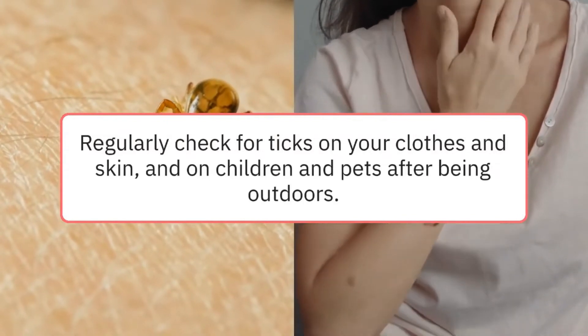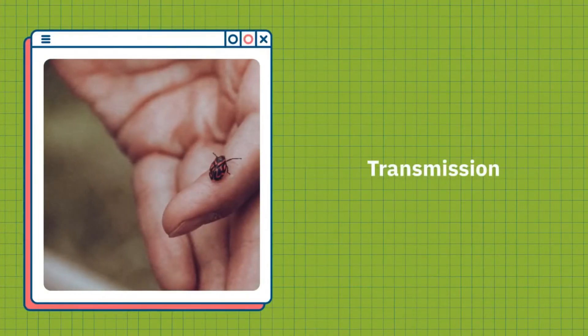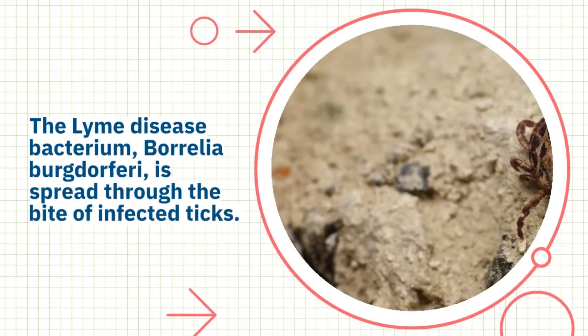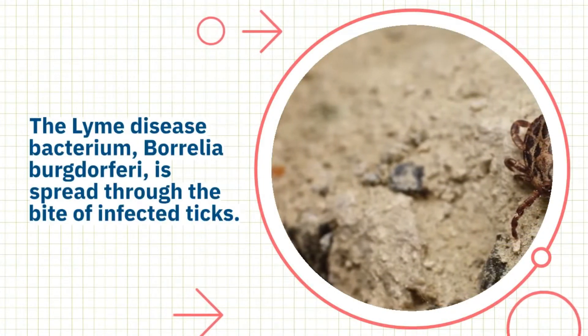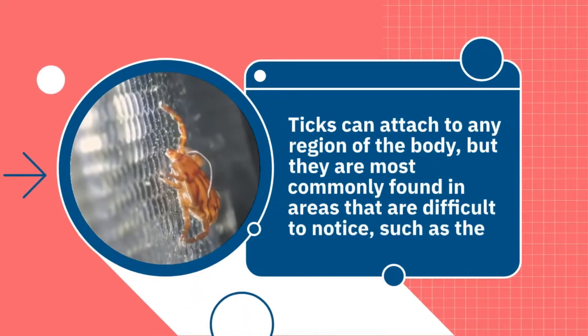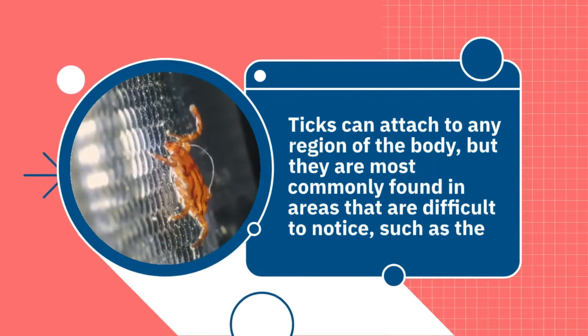Now let's look at the transmission. The Lyme disease bacterium, Borrelia burgdorferi, is spread through the bite of infected ticks. Ticks can attach to any region of the body, but they are most commonly found in areas that are difficult to notice, such as the groin, armpits, and scalp.